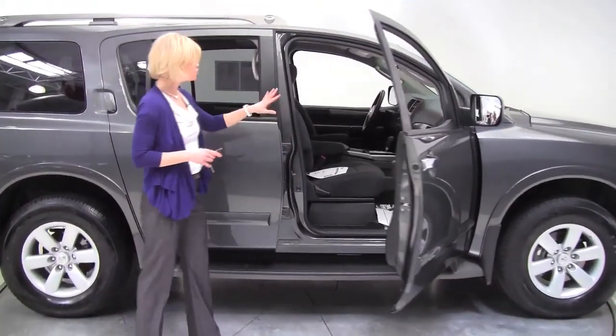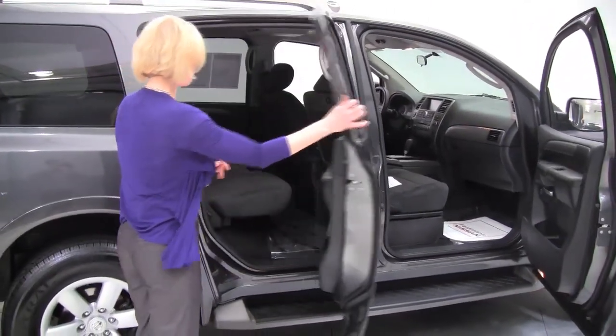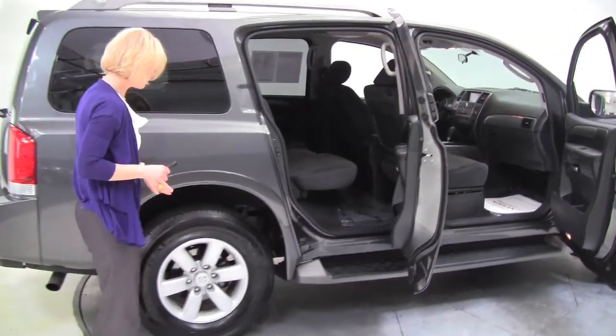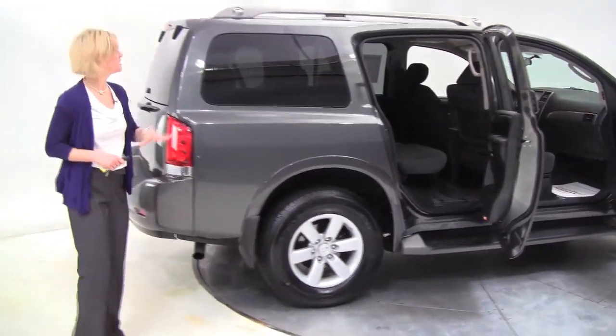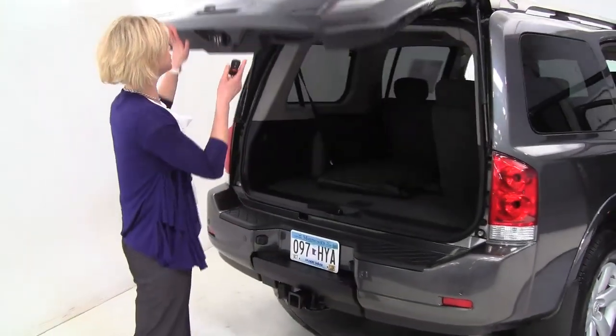The color is called Smoke. Charcoal cloth interior, really excellent condition. Running boards. Alloy wheels. The tires look great. The body's in amazing condition. Backup sensors. This is our largest SUV.